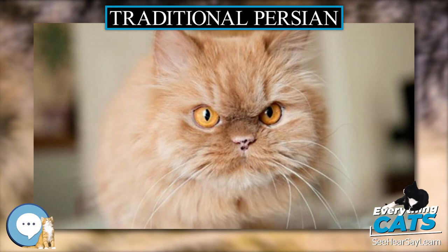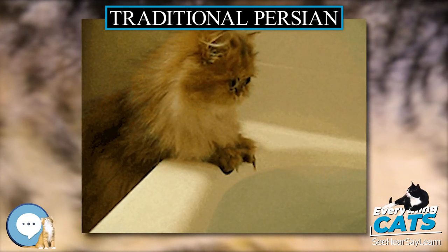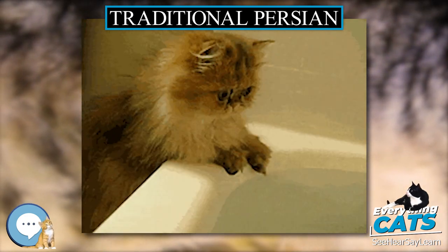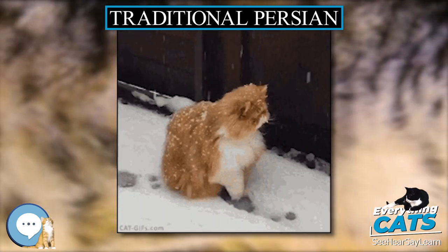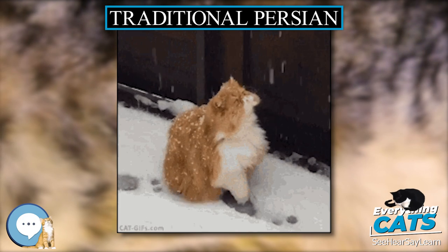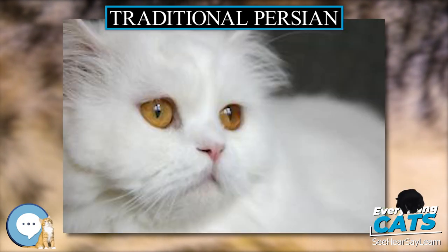The World Cat Congress promotes better understanding and cooperation among the world's major cat associations in matters of mutual interest and concern. It has nine members. In 2014, after a webinar, a project was started to obtain breed recognition of the Original Long Hair in all WCC members, which will take several years and lots of effort.